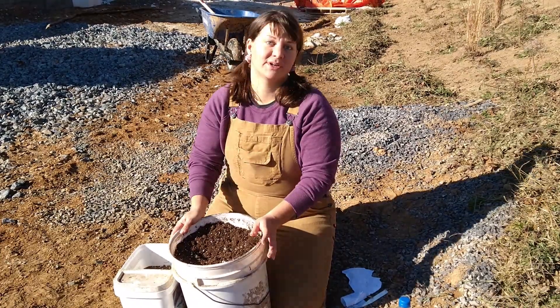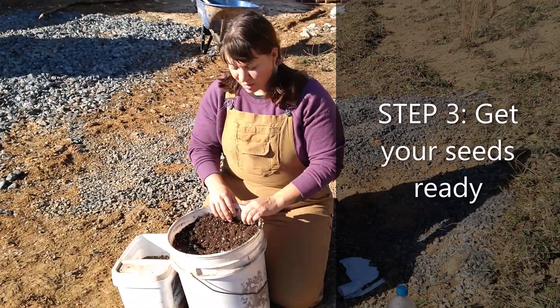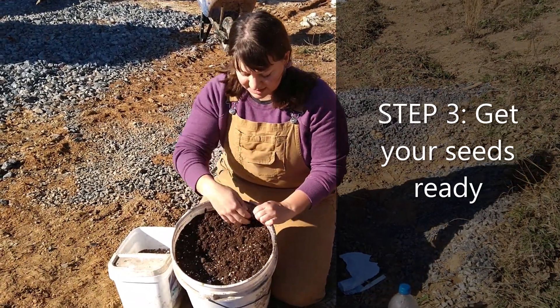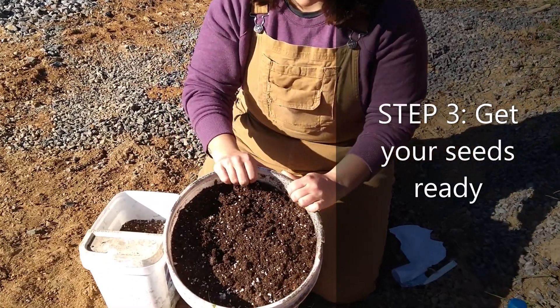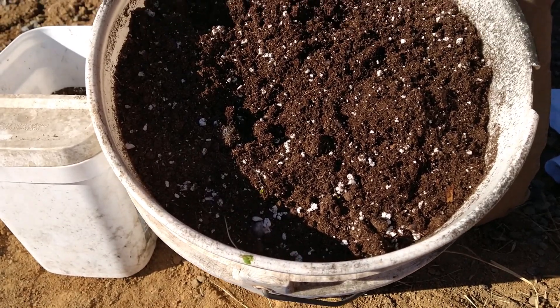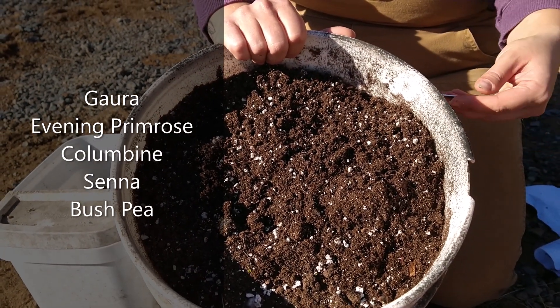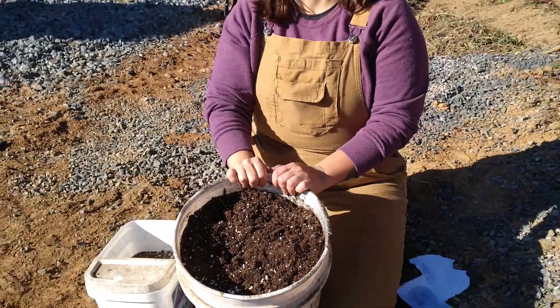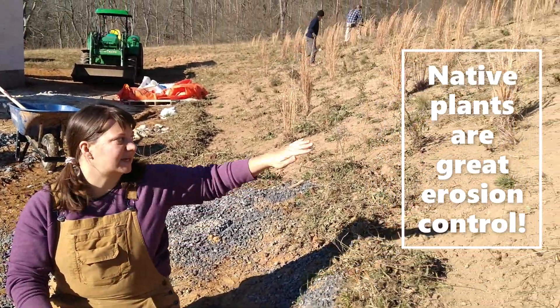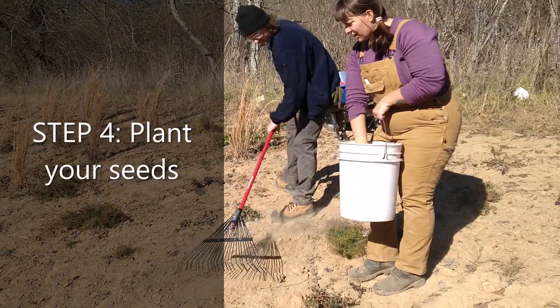So after we clear our hillside of invasive grasses and non-native plants, we will supplement the seed bank with a mixture of native plants. You can see some of them are even germinating. Some of the species we have in here are Gaura, Evening Primrose, Columbine, Senna, and Bush Pea, which are great early successional plants that will maintain anti-erosion effects on this hillside.